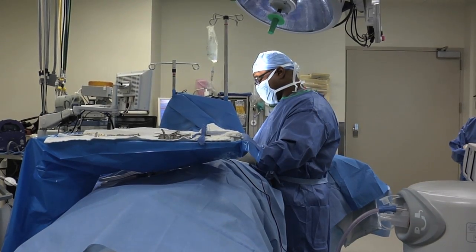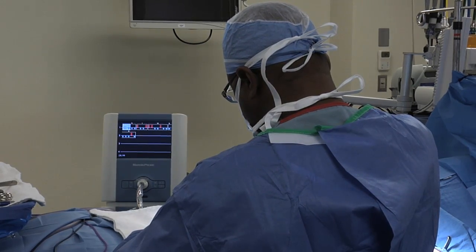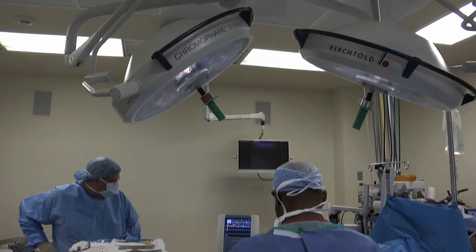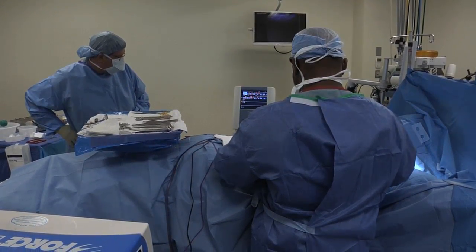Surgeons performing breast cancer surgery at Mercy use Margin Probe right in the OR to detect whether there's any remaining cancer surrounding a removed lump. Margin Probe reduces the likelihood of a second surgery to remove tissue that might have been missed the first time.